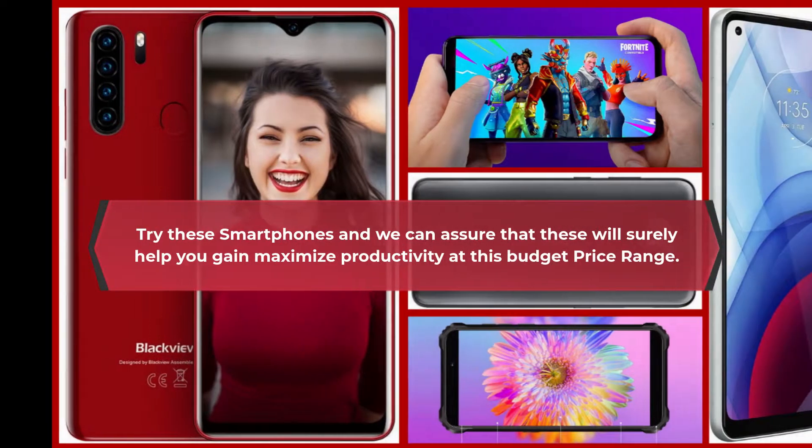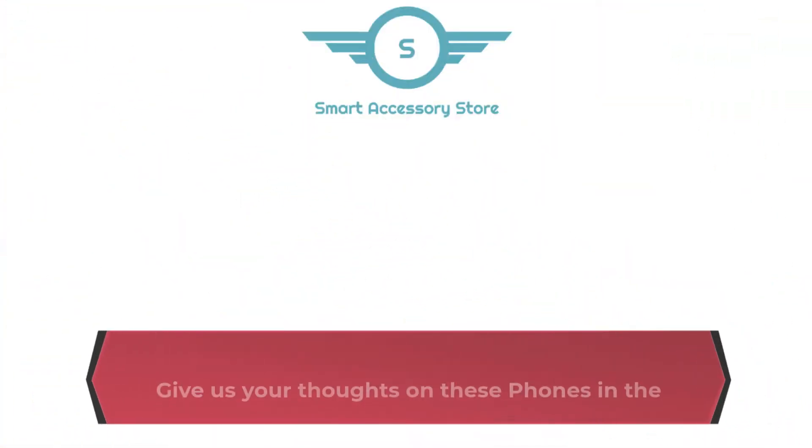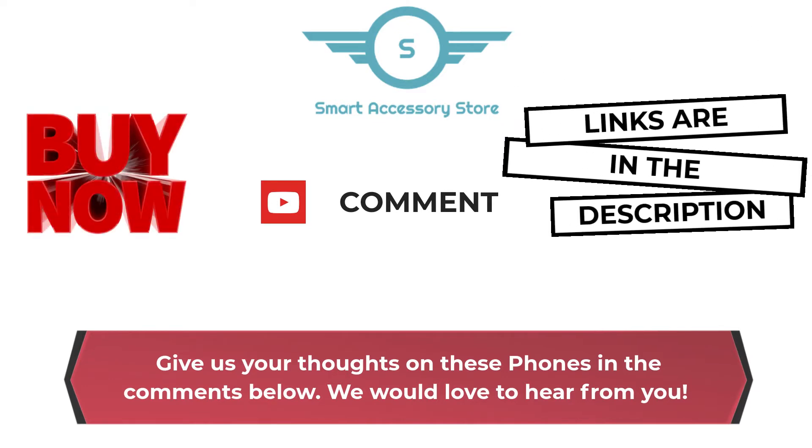Try these smartphones and we can assure that they will surely help you gain maximized productivity at this budget price range. Give us your thoughts on these phones in the comments below — we would love to hear from you! Bye now! Links are in the description box below.